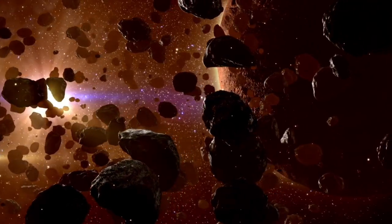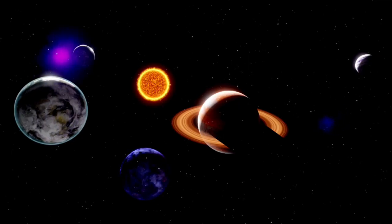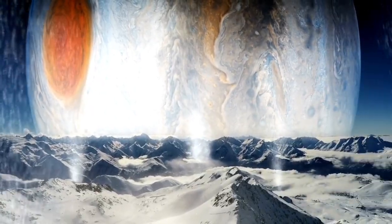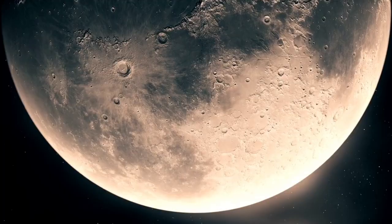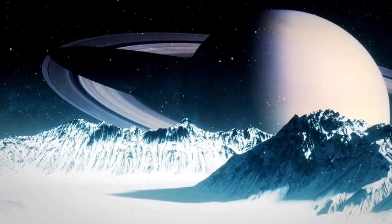Researchers found a new planet, Proxima b, not too far from Earth recently. Stargazers got the clearest picture ever of Proxima b using the James Webb Space Telescope. This planet goes around the closest star to our sun, and this great picture lets us peek at a world outside our solar system, making researchers excited.